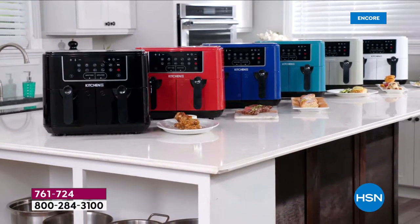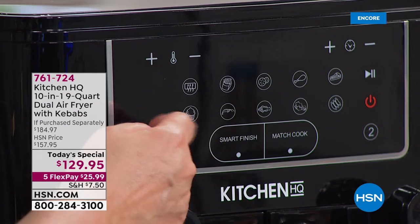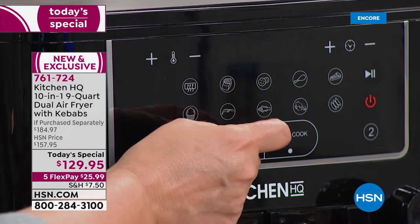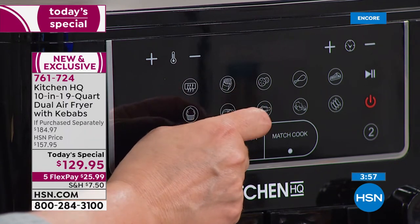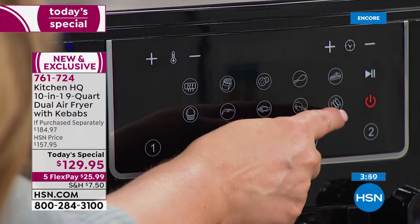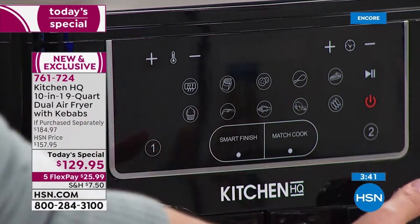Let me show you all the buttons — it's really a dream machine. You can preheat, bake, do shrimp, french fries, fruit for dehydrating, fish, vegetables, drumsticks, steak, and chops. Then there's Smart Finish for everything to be ready at once, and Match Cook — if you're doing two different flavors of chicken wings and want both ready at the same time, it matches the exact same temperature and time on both sides.